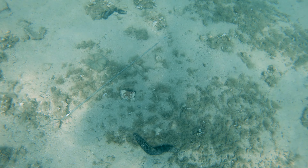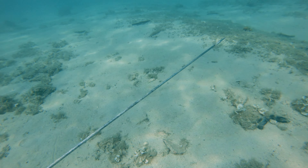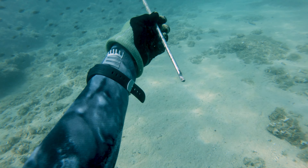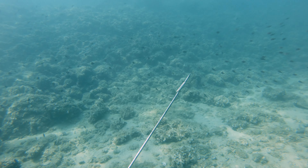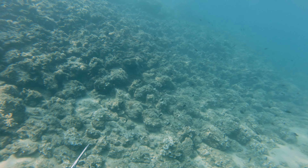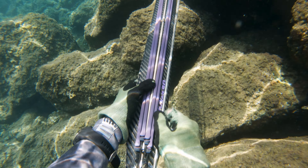I found this speargun shaft in the middle of nowhere — no idea how it got here, but it probably fell off some boat. The other possible scenario would be someone shooting a huge leerfish that tore off the nylon and escaped, and the shaft fell through. It's a few centimeters shorter than my shaft so I took it because you never know when it might come in handy.